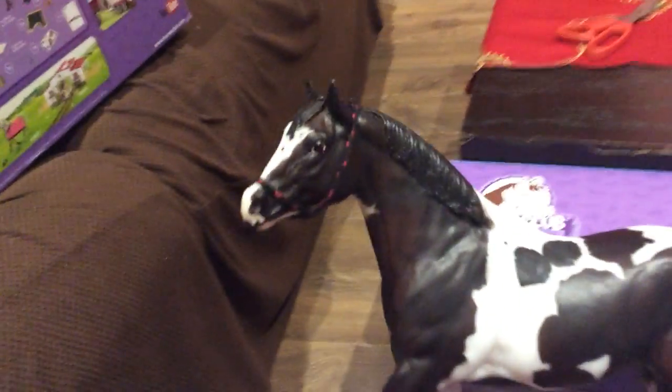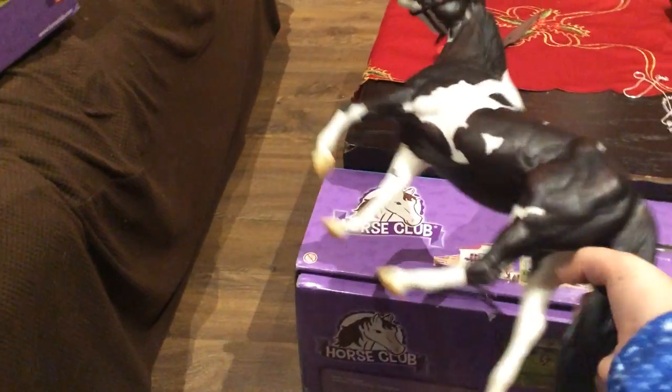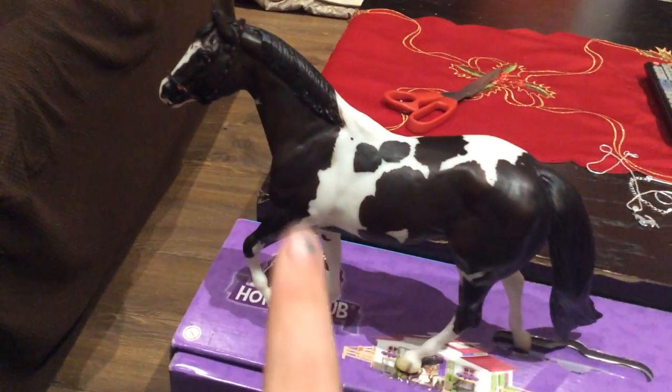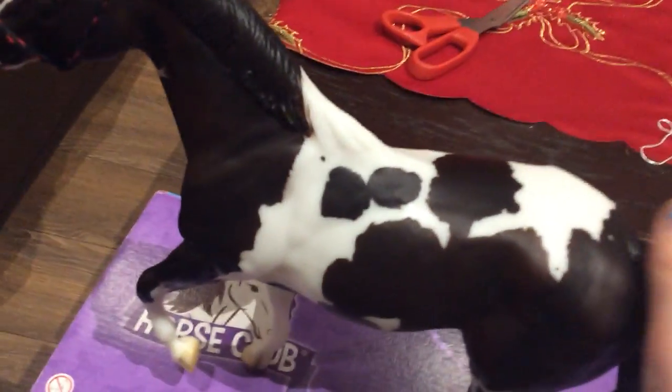It is super nice and so pretty. Moving on, I got a Breyer for Christmas — can you guess who this is? Tell me in the comments! He is Chocolate Chip Kisses and he is so cute. Can you guys tell me if he's a traditional or a classic? I just opened him and didn't even check the package, and now it's been thrown out, so I want to know.